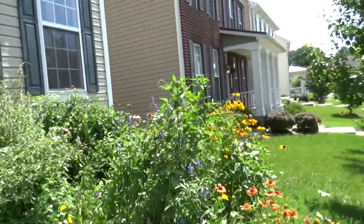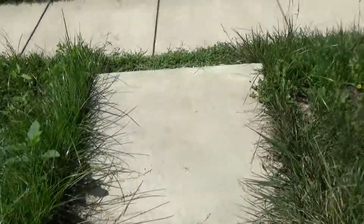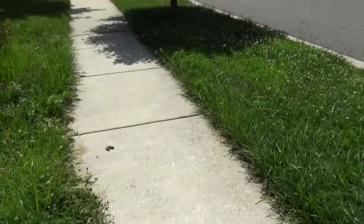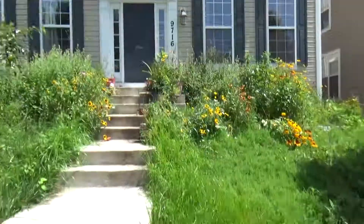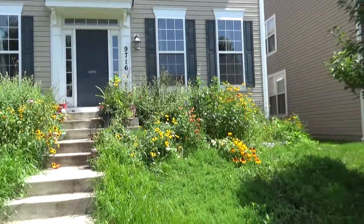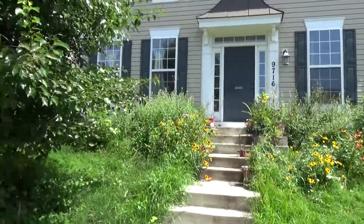That's about it. Let me take a picture from back here. These are my steps. And that's some of the stuff. I'm sure the neighbors love my garden. It's so in control.